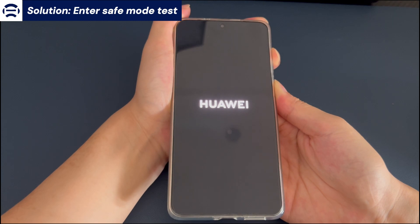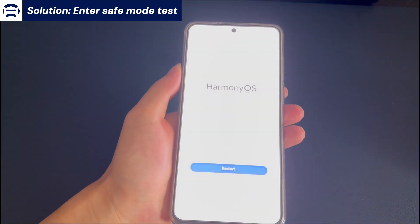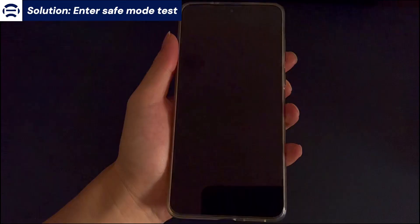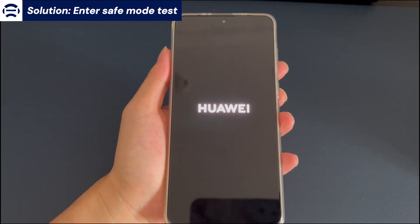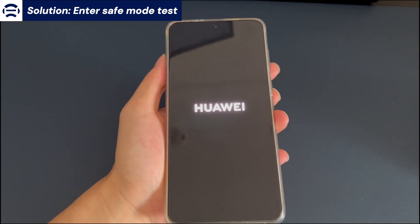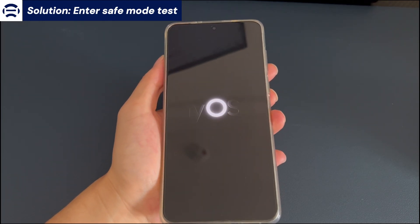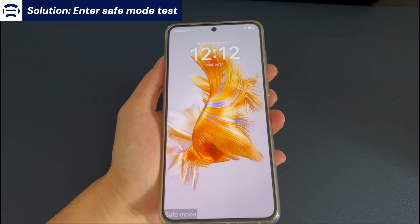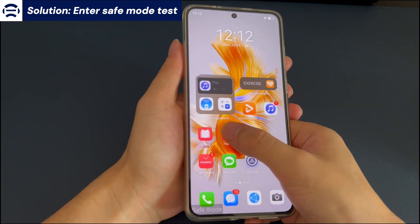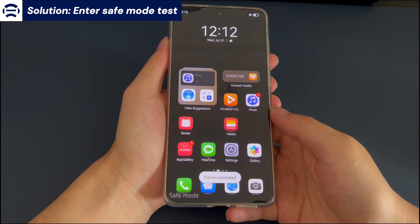To enter safe mode, follow these steps: Turn off your Android phone. Press and hold both the power button and volume up button until you see a menu screen. Use the volume button to choose safe mode and confirm by pressing the power button. Wait for your Android phone to boot in safe mode. If your Android phone works fine in safe mode, find and remove the app you suspect may be causing the phone to get stuck while updating the system. Once done, press and hold the power button and tap restart to return to normal mode.